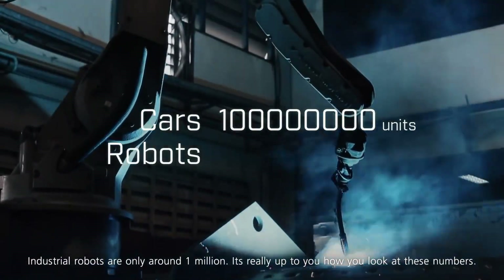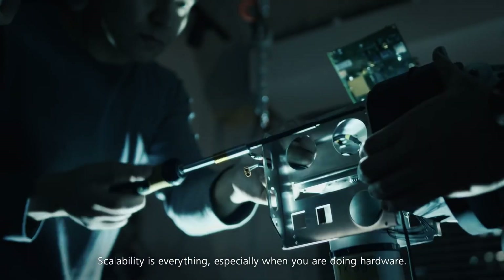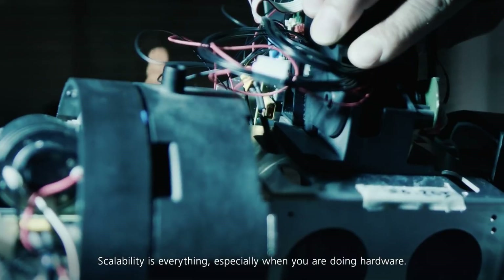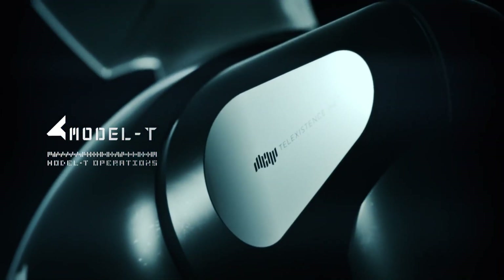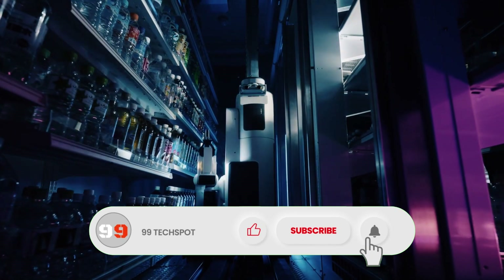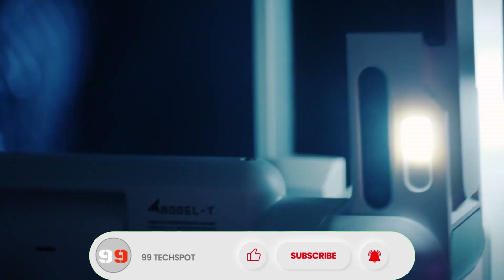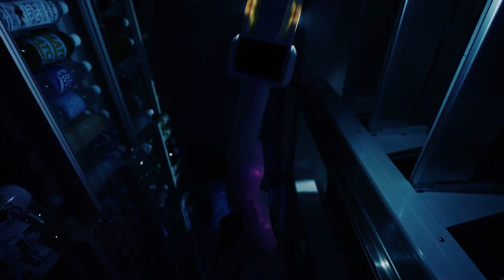With 22 degrees of freedom in its joints, the Model T can use tools and grasp a wide range of objects. The video connection between the robot and the human operator has a latency of just 50 milliseconds, ensuring smooth control. Currently being trialed in Japanese convenience store chain FamilyMart, the plan is to have the Model T in up to 20 stores by 2022.